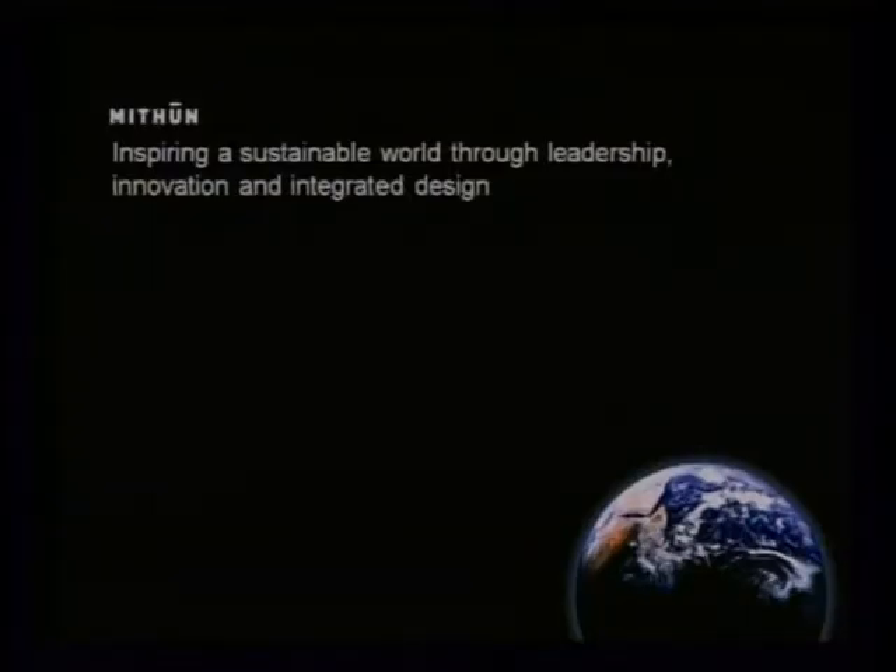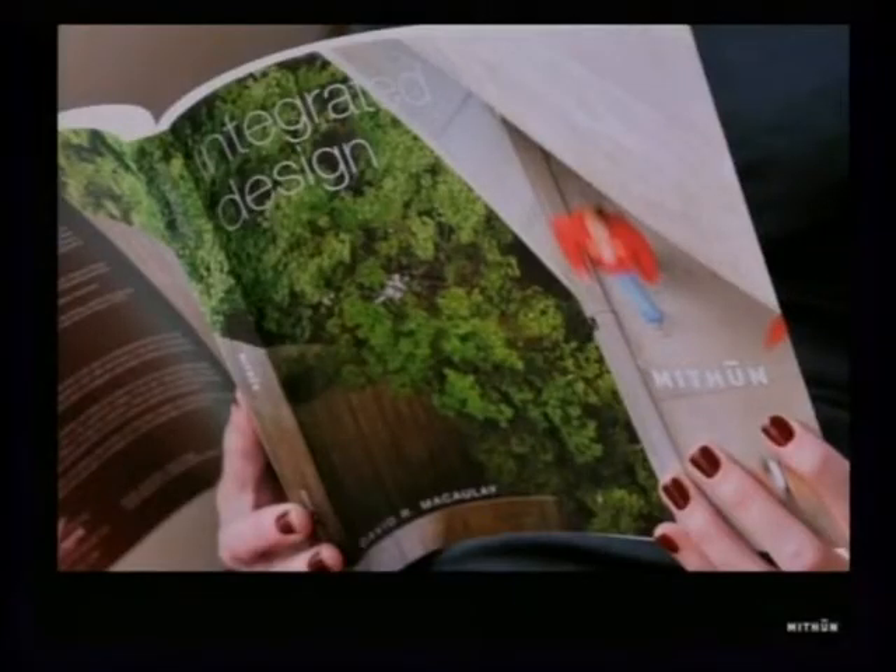Our mission at Methune is to inspire a sustainable world through leadership, innovation, and integrated design. Integrated design is a real big deal for us — it's a catchphrase you hear a lot now, but it's something we've focused on for the last ten years. We've focused so much on it that we just wrote a book called Integrated Design, published by Ecotone Publishing, authored by David McCauley.